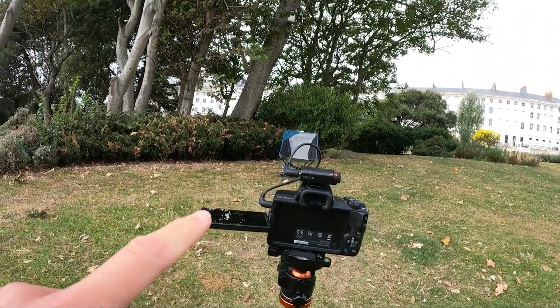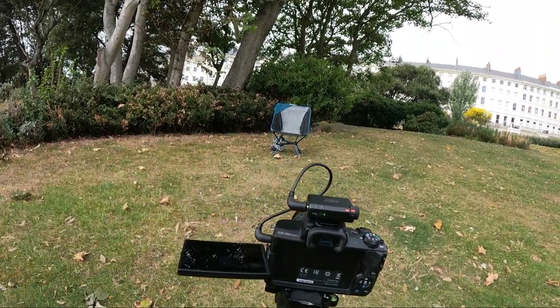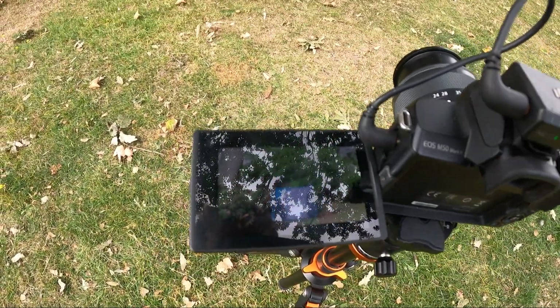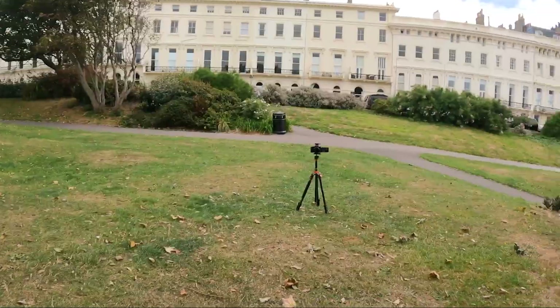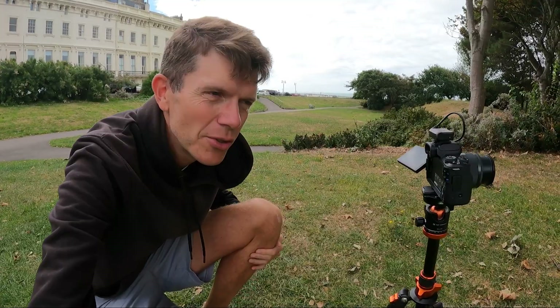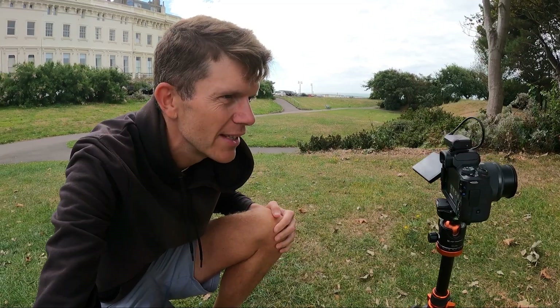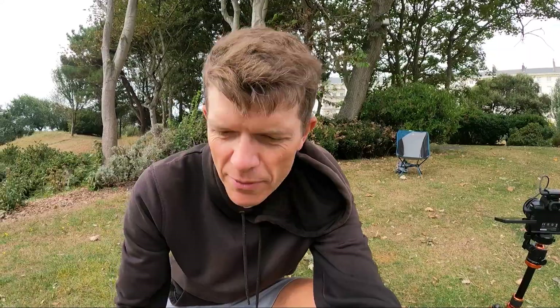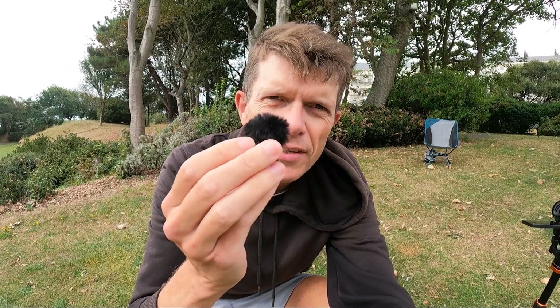I've just set up my camera pointing at my chair, and on the screen that's how it looks. Now I'm going to check it looks okay when I'm actually sitting down. My head is too high, so I need to adjust the angle of my camera. The final thing before I start shooting is to turn on this little microphone. Now I'm going to record the video.